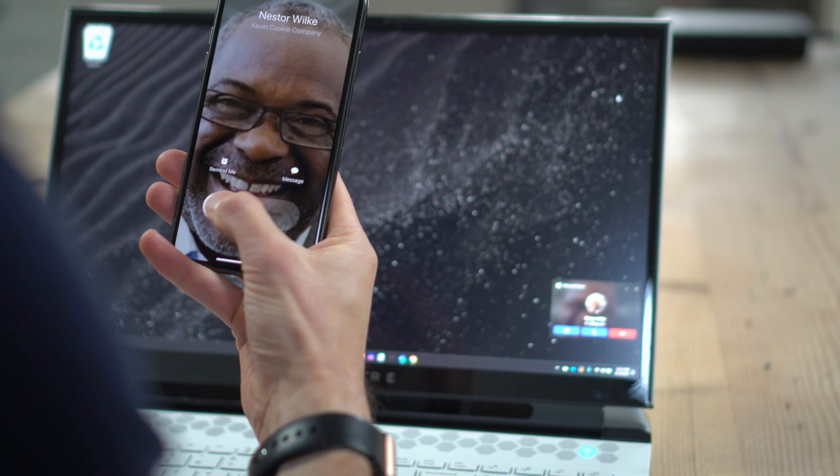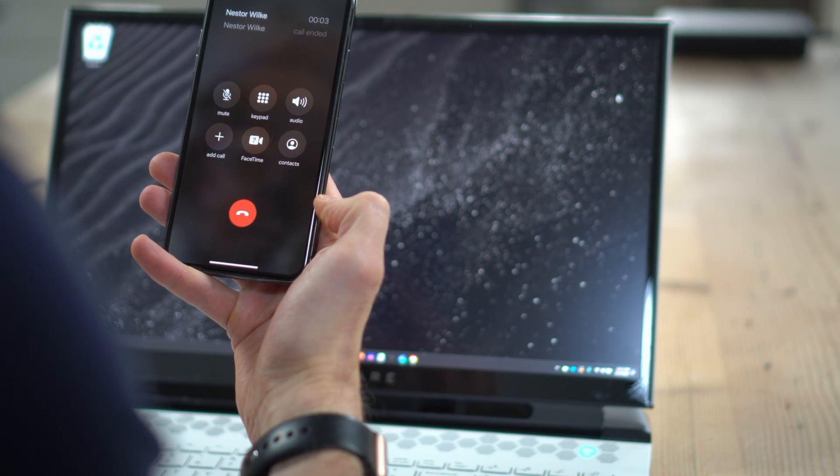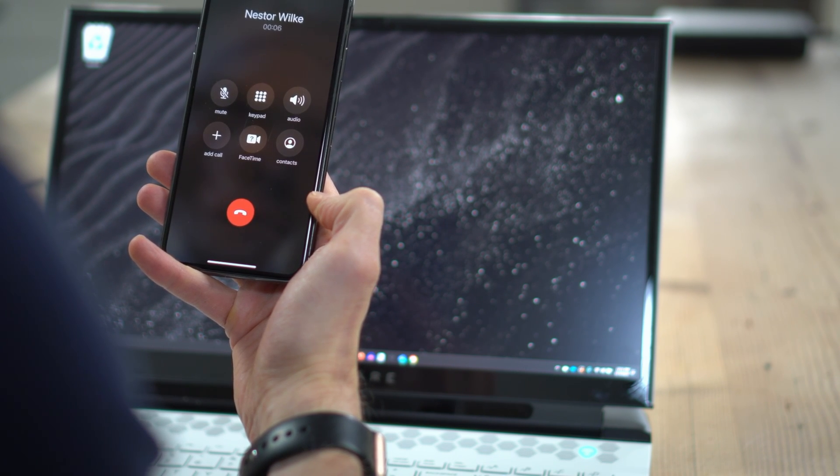Unless, of course, I want to miss it. But this is Nestor calling and I like talking to him, so I'll answer it just like I would any other standard phone call. I don't even have to open up Microsoft Teams, but behind the scenes it routes it through Microsoft Teams. Hey, Nestor. How's it going?